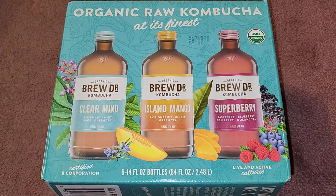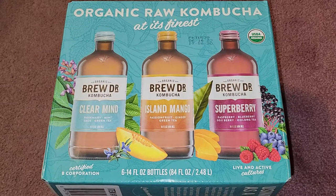This is going to be a Costco sale item review of this organic raw kombucha. The normal price is $11.99 and it was four dollars off, so basically about eight dollars. That's eight dollars for six bottles, plus CRV in California, so that's another 30 cents added on to the price.